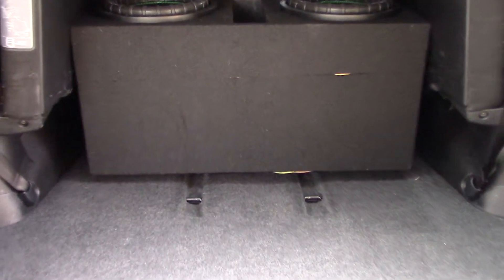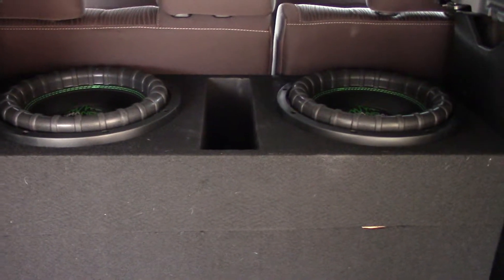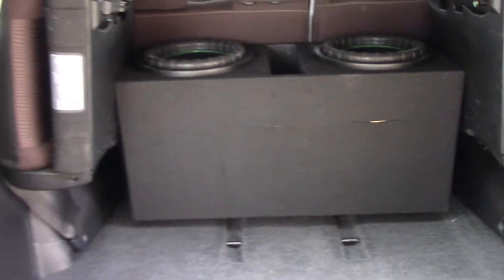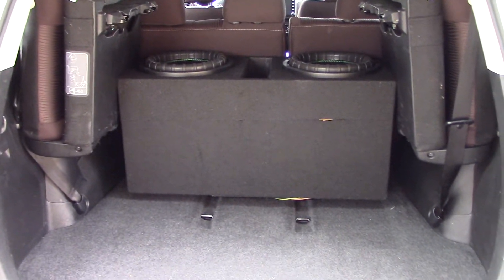Okay, so as you can see all I've done is face it up. Now the speakers are facing up towards the roof. Same exact setup, same watts, same everything. So now let's see what she does.